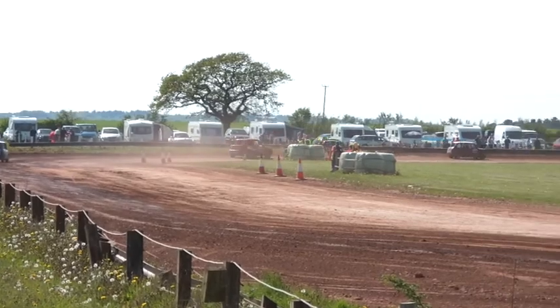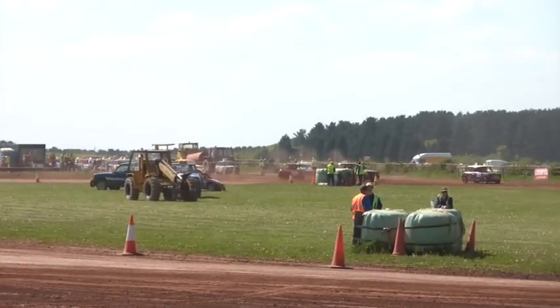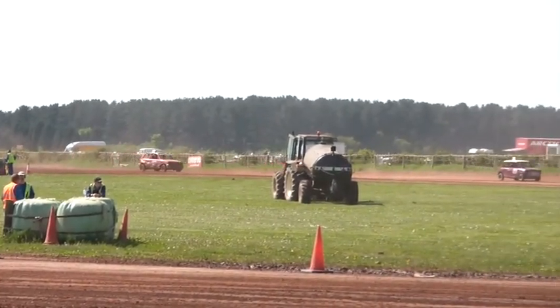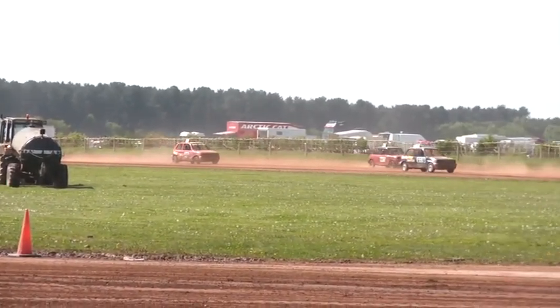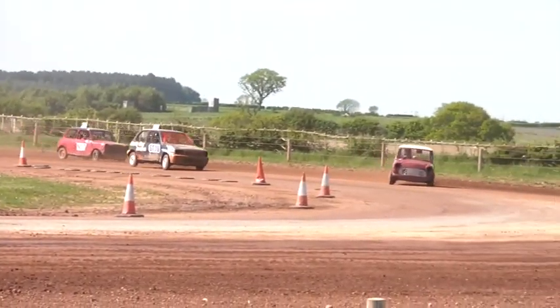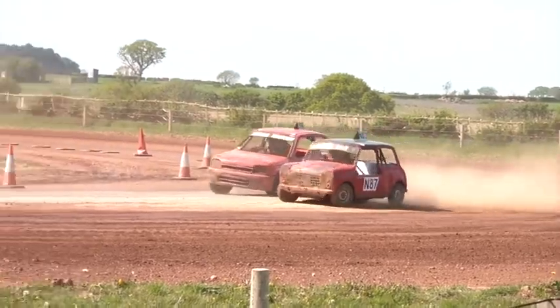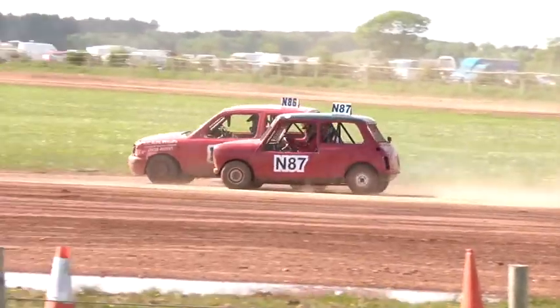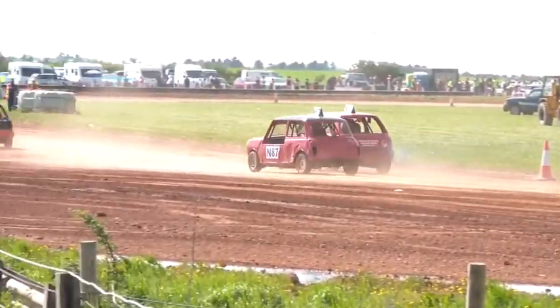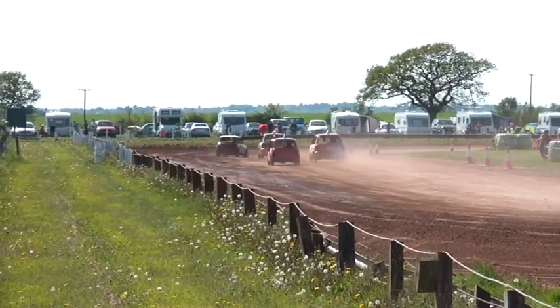There's a lot of pressure from 2nd and 3rd looking to use the outside — that's where the grip is, that's where they haven't just watered. But it's still Leicester 6 that leads the way from Sturt in 70. The Norlingham car in 3rd place looks to throw it in. Does that allow the red micro through to gain a position? Yes it does. Starting the next lap it's going to be Leicester 6, Sturt in 70, Norlingham 86, Norlingham 87.